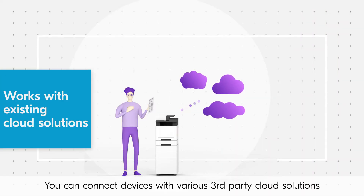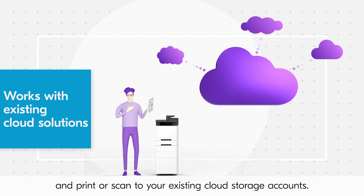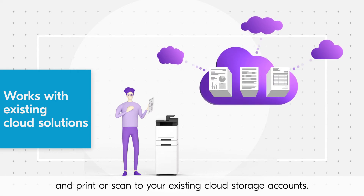You can connect devices with various third-party cloud solutions and print or scan to your existing cloud storage accounts.